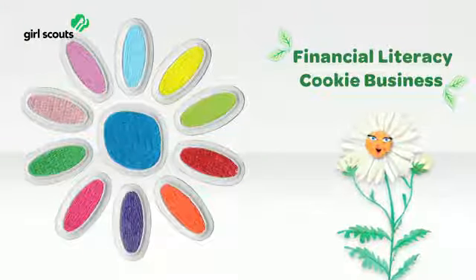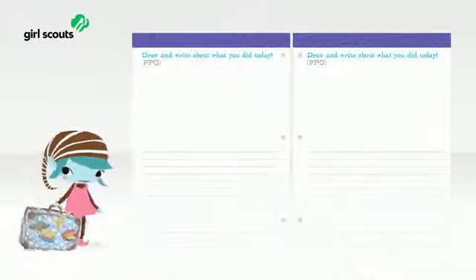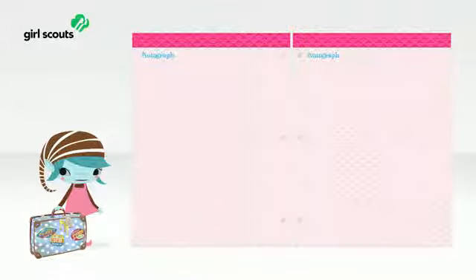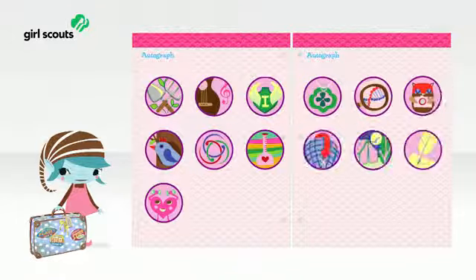And now, the last section of the Girl's Guide to Girl Scouting: My Girl Scouts. Here girls will have scrapbook pages, journal pages, and more so they can make their Girl Scout experience their own. They can also add their own pages. The youngest girls — Daisies through Juniors — will also have stickers.